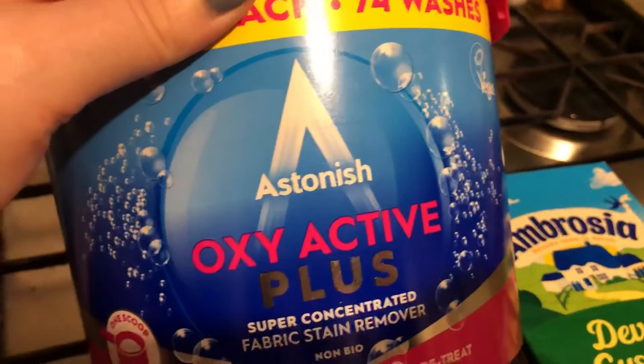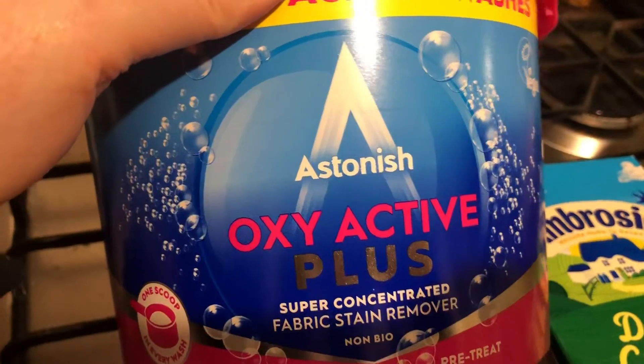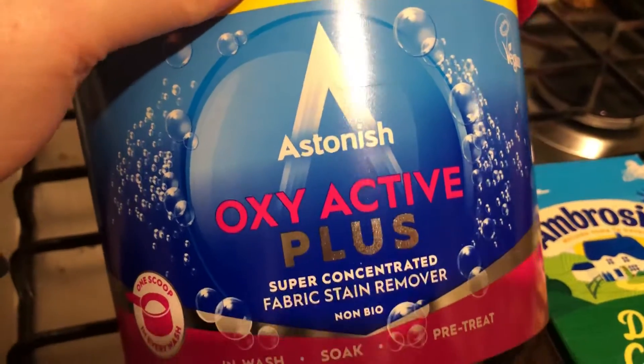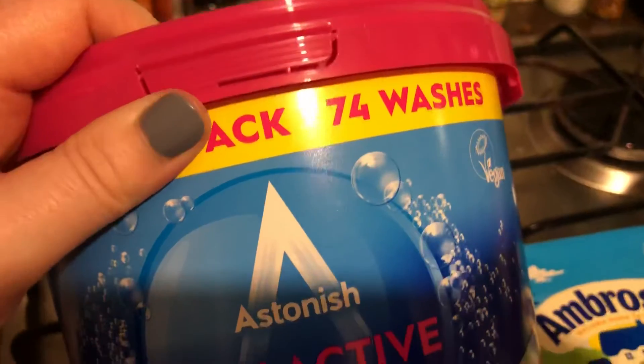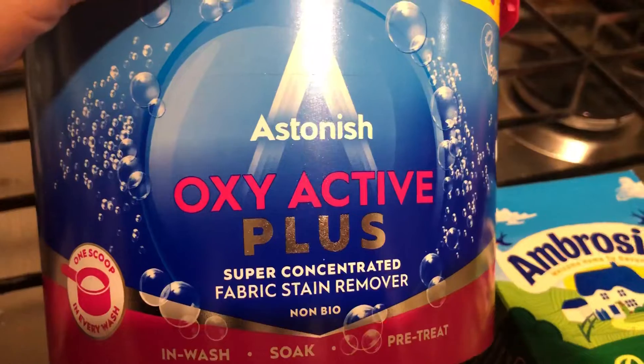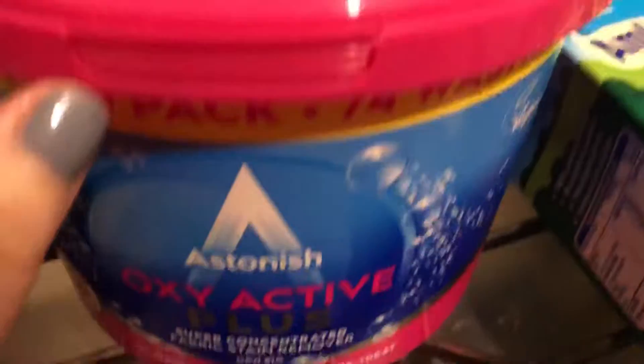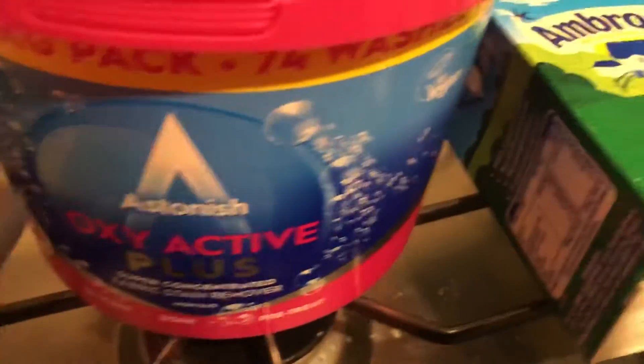They also had the washing liquid but I think it was lavender so I didn't pick it up. There were floor cleaners and all kinds of things. This does 74 washes — I put fabric stain remover in anyway even if there are no stains because it helps, and sometimes you don't spot stains.